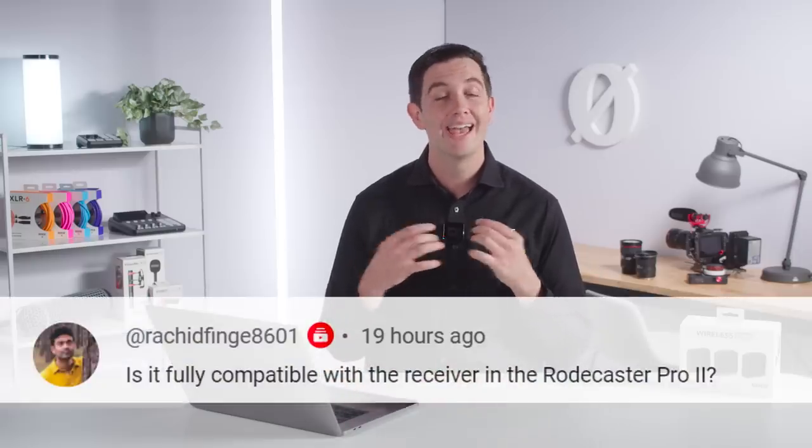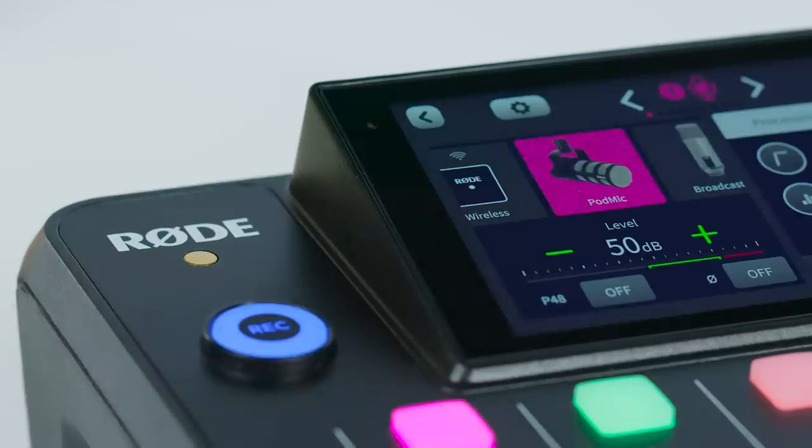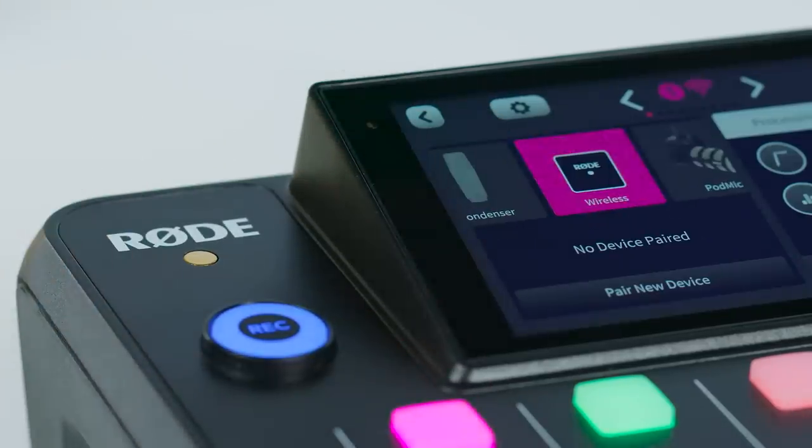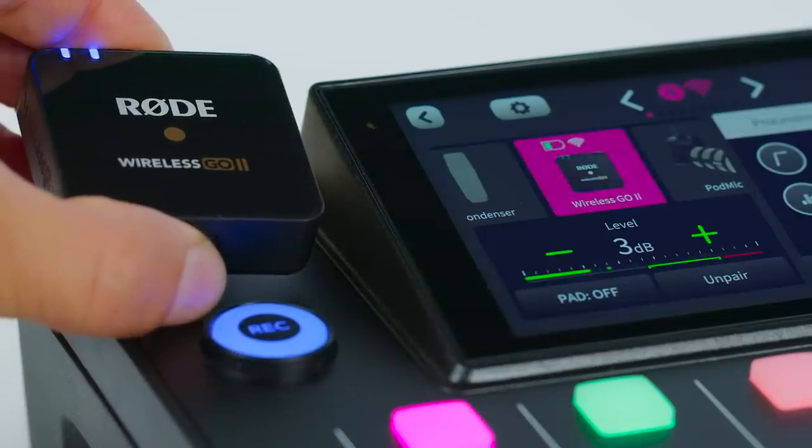Next question regarding compatibility with the Wireless Pro and the Rodecaster Pro 2, which has a wireless receiver on board. The Rodecaster Pro 2, the Streamer X, and the Rodecaster Duo are all compatible with Rode Series 4 wireless transmitters. Our Series 4 wireless platform includes the Wireless Go 2, the Wireless Me, and now also the Wireless Pro — meaning yes, your Wireless Pro is compatible with a Rodecaster Pro 2, Rodecaster Duo, or Rode Streamer X.